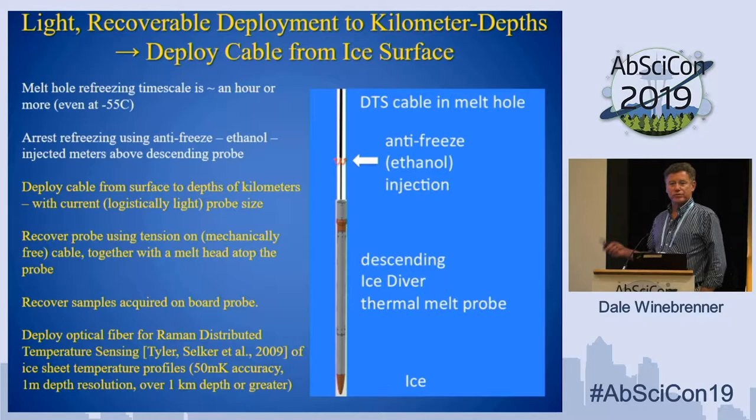The key idea is that the melt hole doesn't refreeze instantly as you go down — it takes hours, even at East Antarctic temperatures. So you can inject an antifreeze; in particular, ethanol is a good antifreeze. You can inject it to arrest the hole refreezing. Then you can deploy cable from the surface, so you don't have to carry it all in the vehicle — you can keep a small vehicle and go deep. You can recover samples, and you also get to deploy fibers that would be hard to fit into the vehicle, like fiber optic cable for temperature measurement.